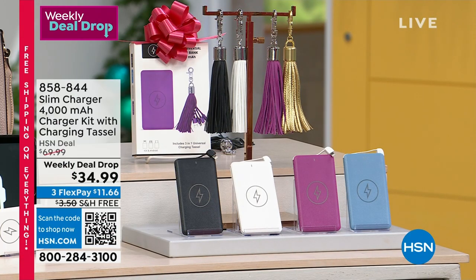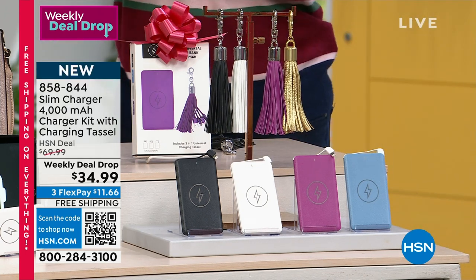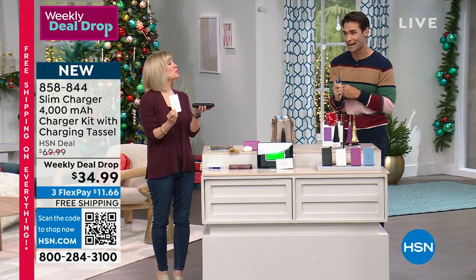Let's jump right into it. Oh my goodness, this is back! This sold out so quickly during our birthday month. We finally got it back, but now for the first time ever it is on free shipping and handling. We also have a new color to choose from. This is our Slim Charger.